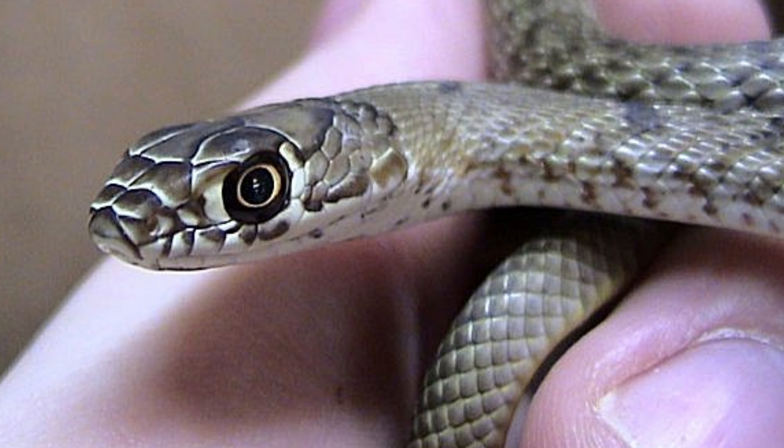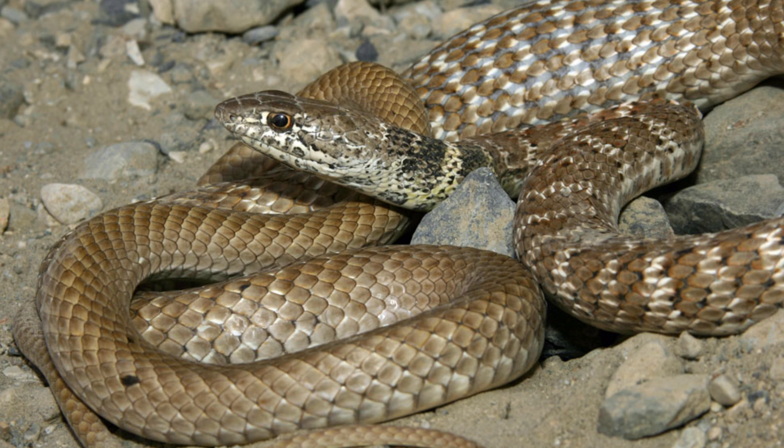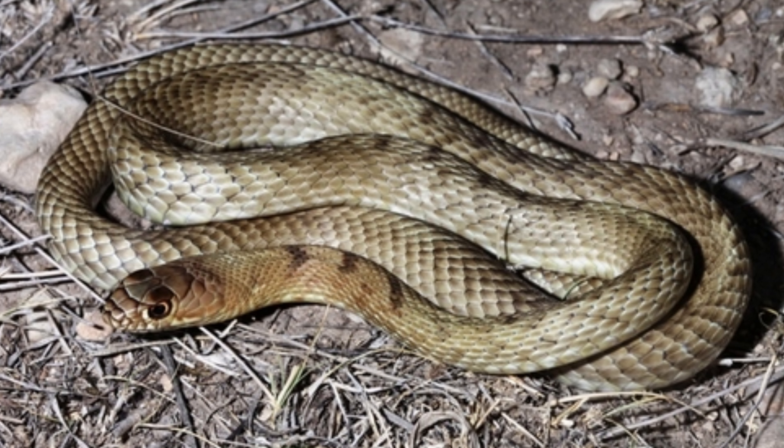Spilotus pelatus, commonly known as the tiger rat snake or tropical rat snake, is a large, non-venomous constrictor native to Central and South America. Known for its striking coloration and agile behavior, the tiger rat snake plays an important role in its ecosystem as a predator of small vertebrates.